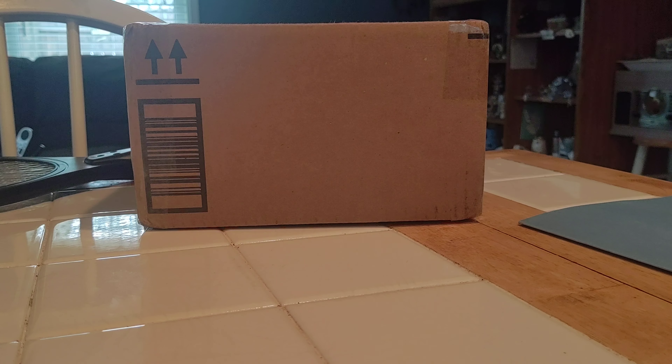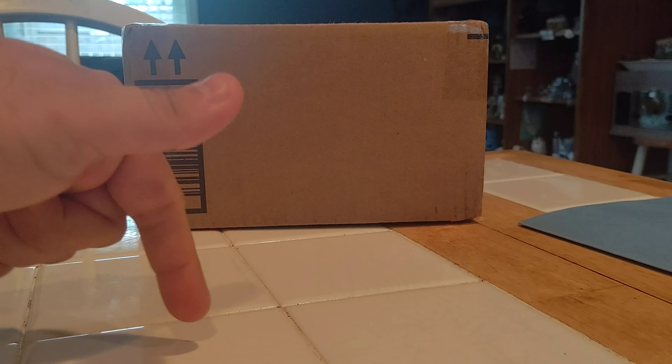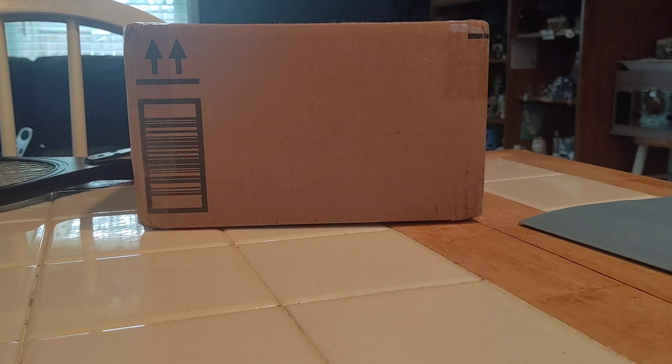Hello everybody, this is Maniac for Bricks and once again we have a LEGO haul, but there's more than what meets the eye. Be sure to tune in throughout the whole video. If you like this video, give it a like and comment down below what you thought about everything. And a big thank you to everyone that supports me through Patreon and YouTube membership.